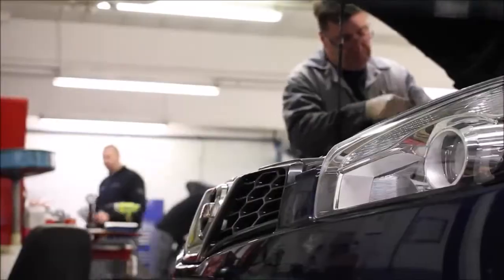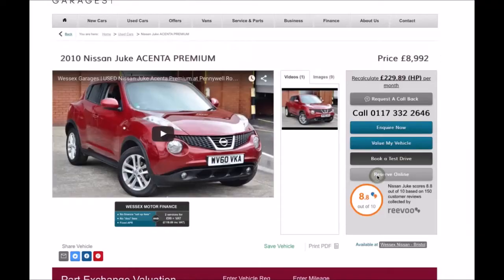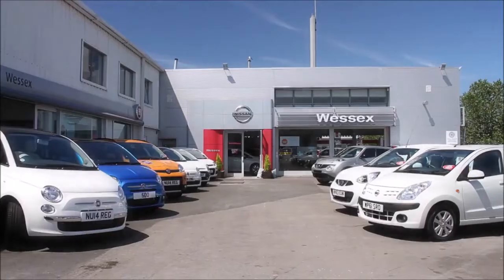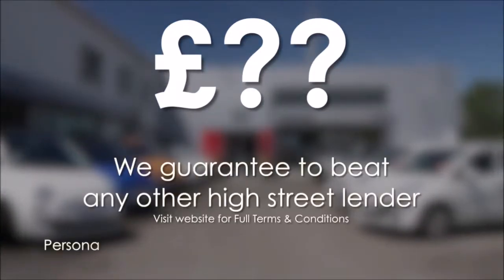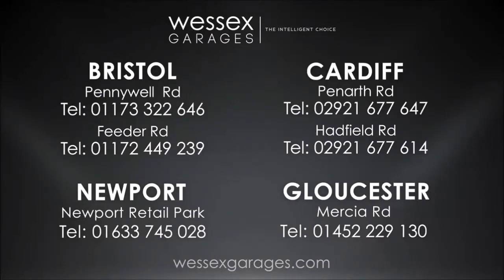Every Wester's Garages used car receives a vehicle health check from our qualified technicians. Reserve online today and you'll receive a £25 discount. If you're looking for options to fund your purchase, remember we guarantee to beat any bank or high street lender. For further details or to book a test drive, call your local Wester's Garages sales team or click the link to our website for a choice of over 600 used cars.